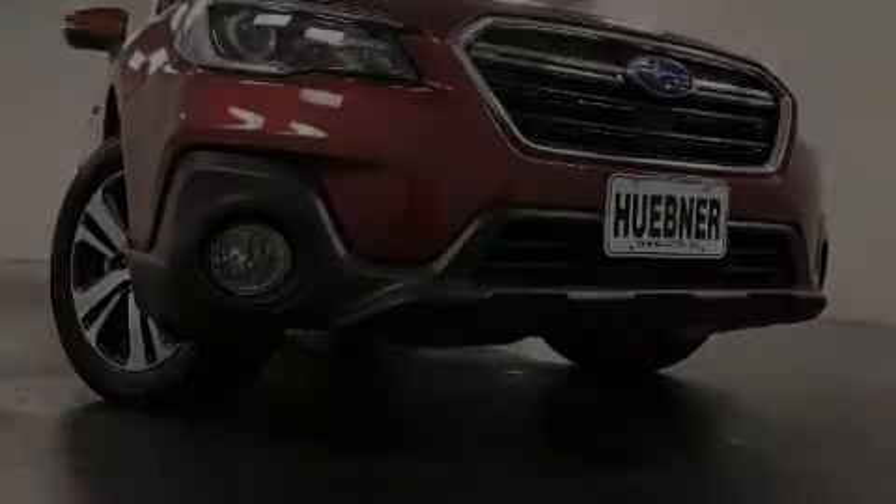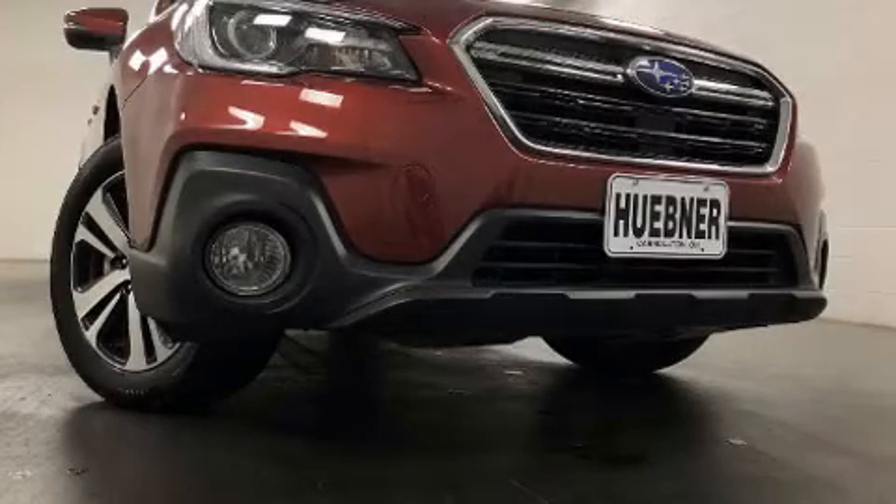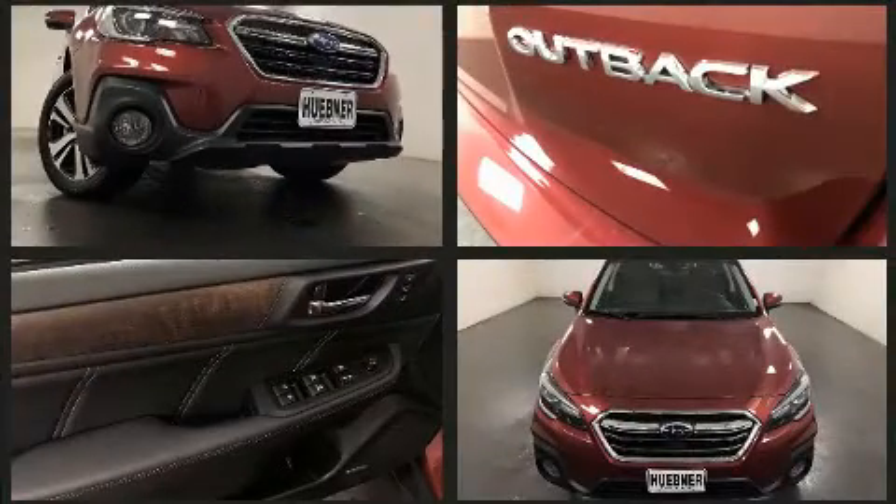Get excited about the 2019 Subaru Outback. With just over 20,000 miles on the odometer, this four-door sport utility vehicle prioritizes comfort, safety, and convenience.